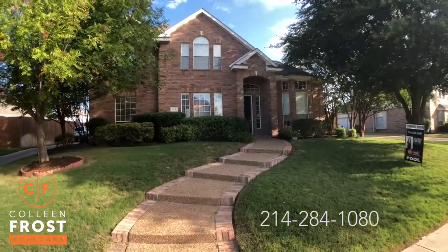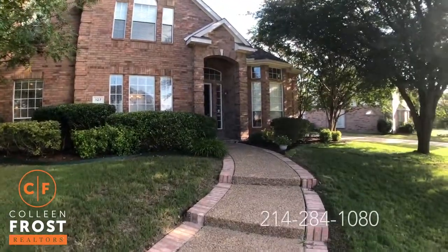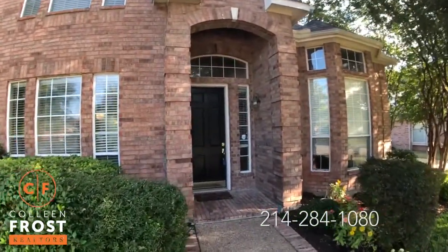We're going to come up this beautiful entryway with large, mature trees that provide great shade on the front of the property.